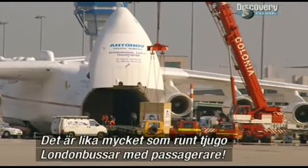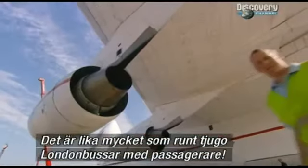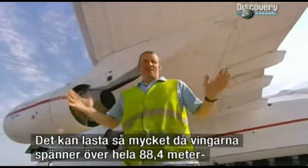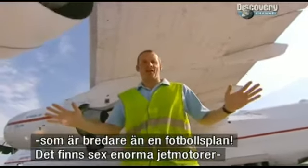It's the equivalent of about 20 London buses filled with passengers. The plane can carry so much because of these whopping wings — they span a massive 88.4 metres. That's wider than a football pitch.